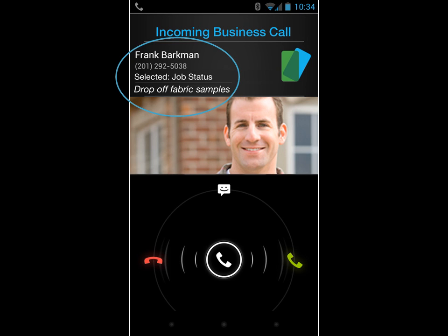Business Call makes your smartphone even smarter. It's a second line for your smartphone, and it's here today. You can learn more today.